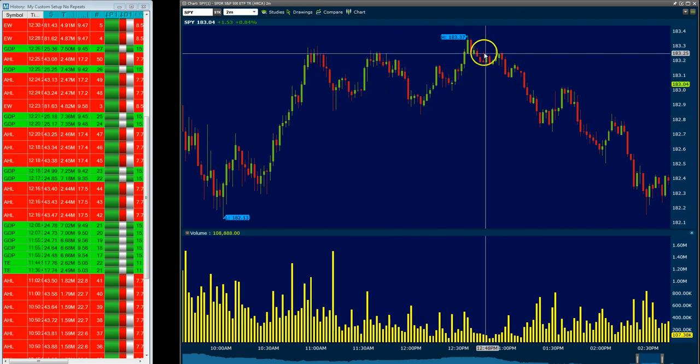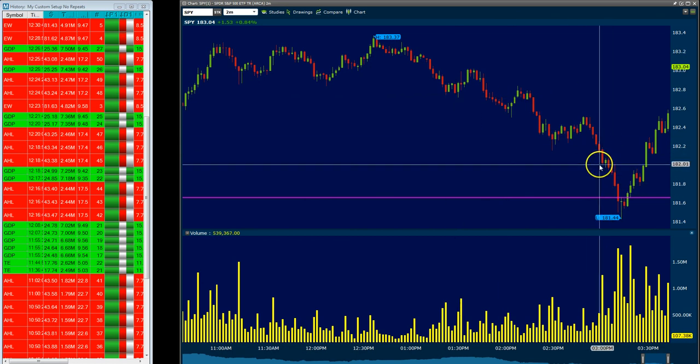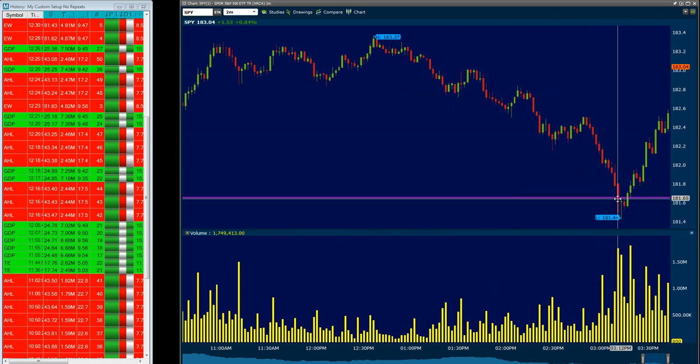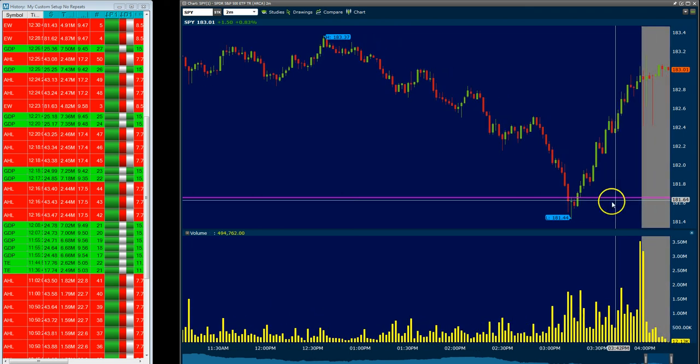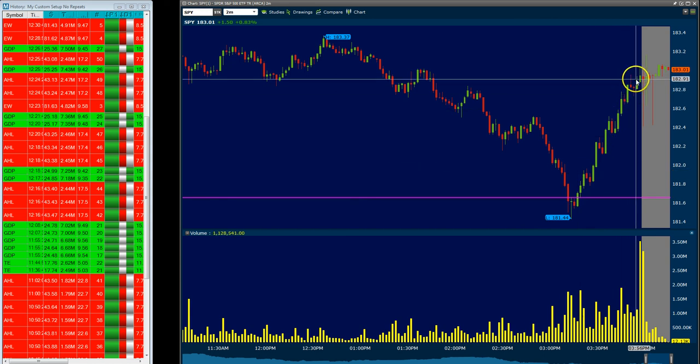But then at around 12:40 we started this decline, and in fact we got to a point where we were actually below the close of yesterday. I'm sure a lot of people probably thought we had just a quite spectacular start to the day and we were going to give it all up. But at the very end of the day, in the last 45 minutes, we had a nice rally, so we ended up positive for the day and hopefully we can build on that for tomorrow.